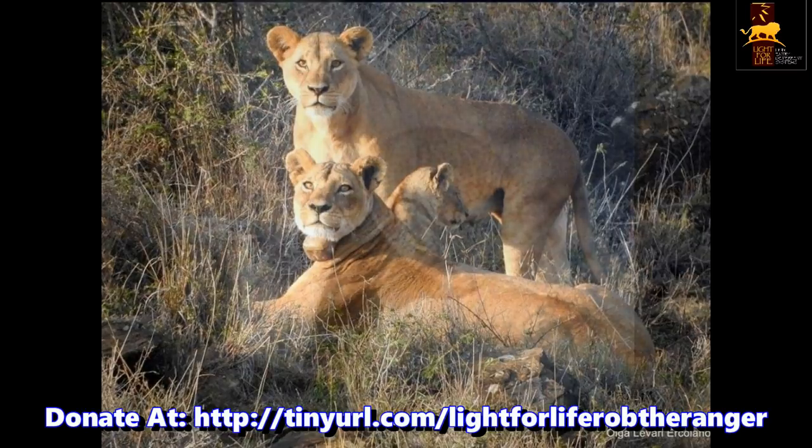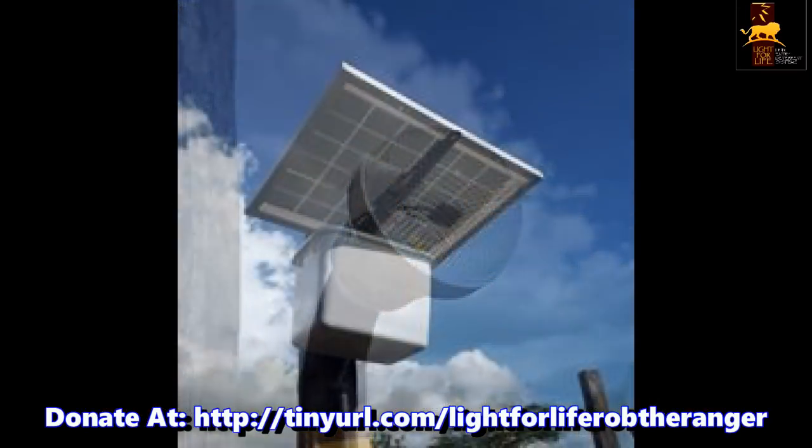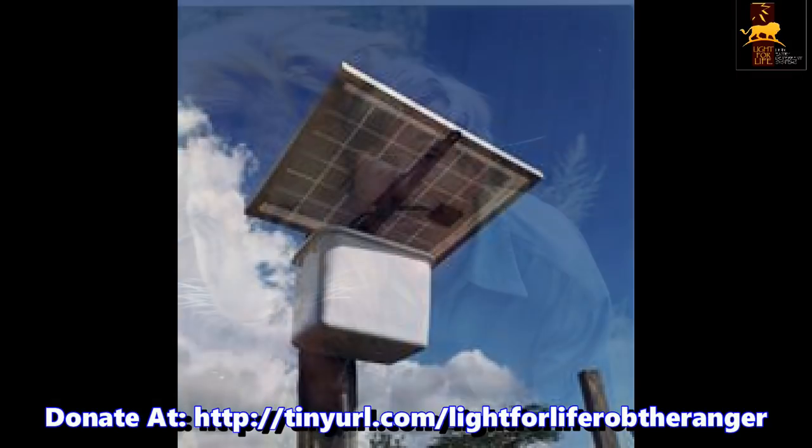There is a simple solution to this human-wildlife conflict: plastic LED light bulbs and a solar panel. Lion man David Maskell, the man behind Light for Life, will explain how it all works.